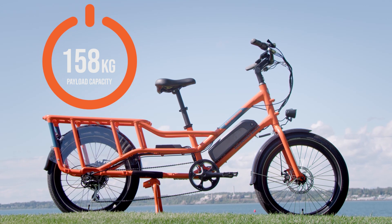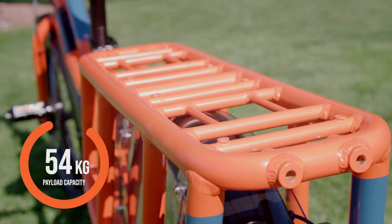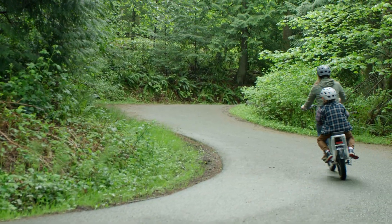This next-level hauler boasts a 158 kilogram total load capacity, including a rear rack that's rated for 54 kilograms. It's the perfect e-bike for lugging home hardware and it's the go-to e-bike for shuttling the special people in your life.